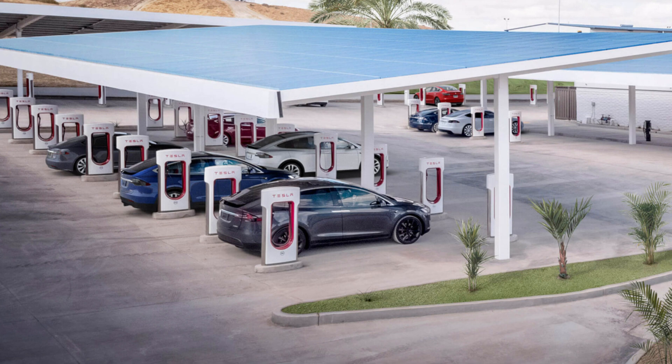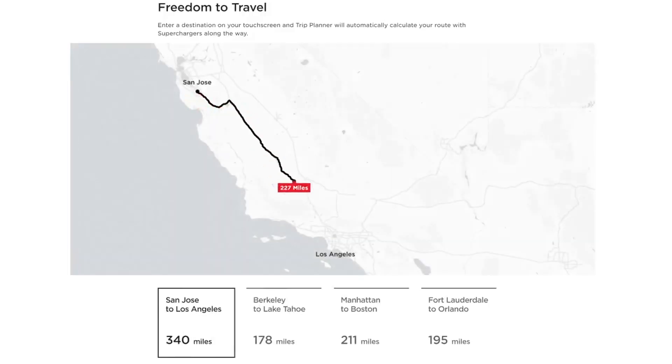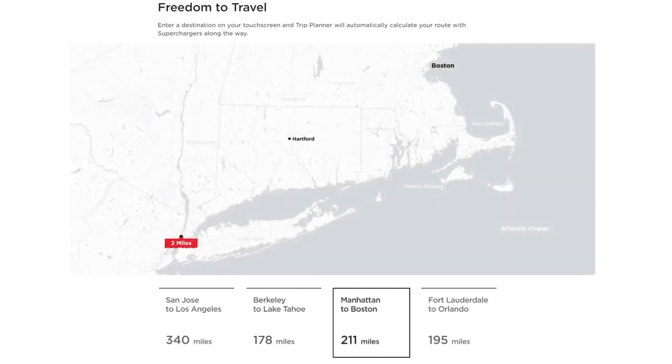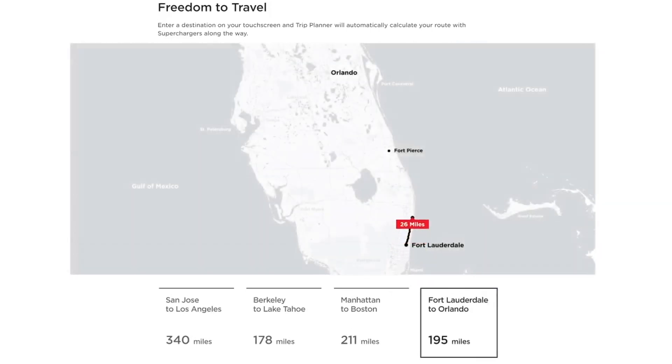Go anywhere — travel farther on a single charge than any other electric SUV and keep going with access to 20,000-plus superchargers globally. By combining up to 360 miles of range with Tesla fast charging technology, you'll spend less time charging and more time on the road. Enter a destination on your touchscreen and trip planner will automatically calculate your route with superchargers along the way.